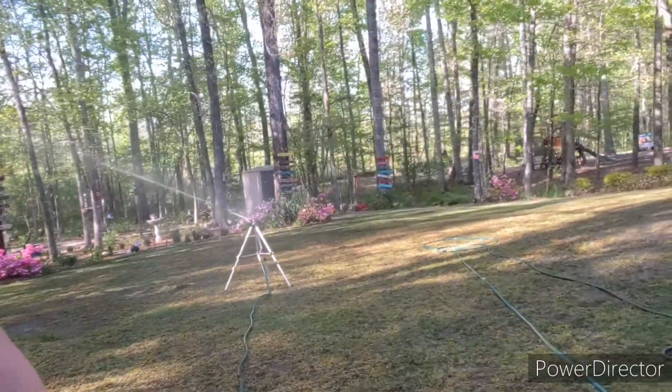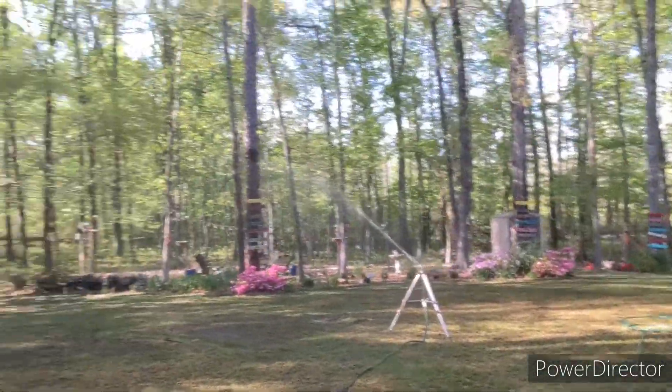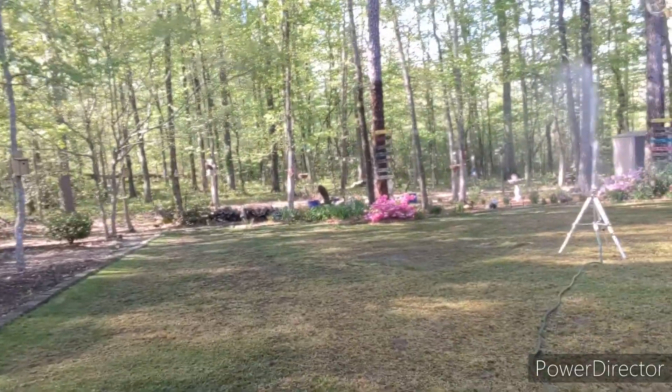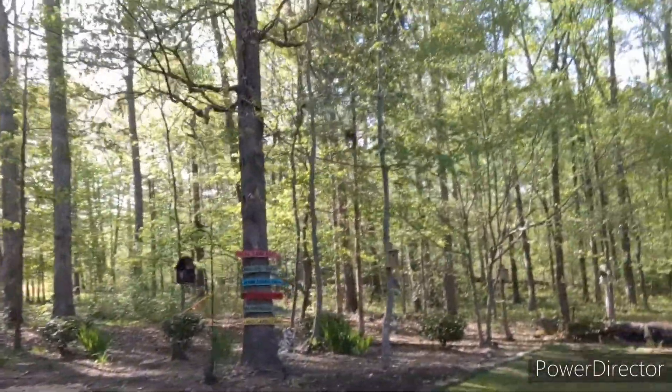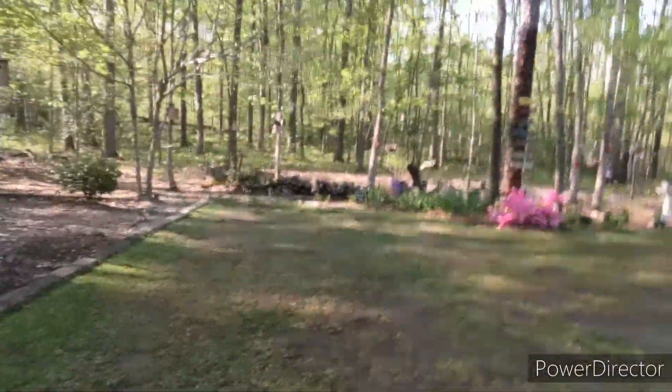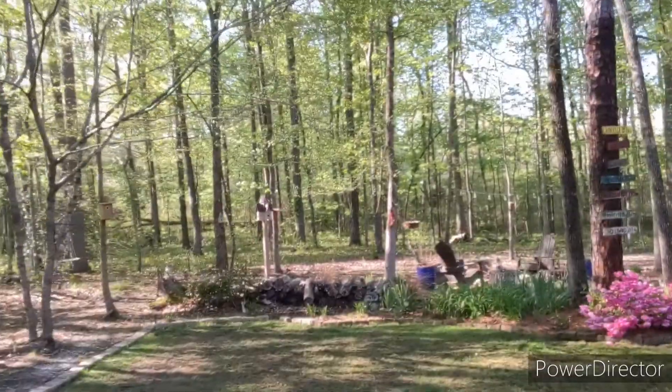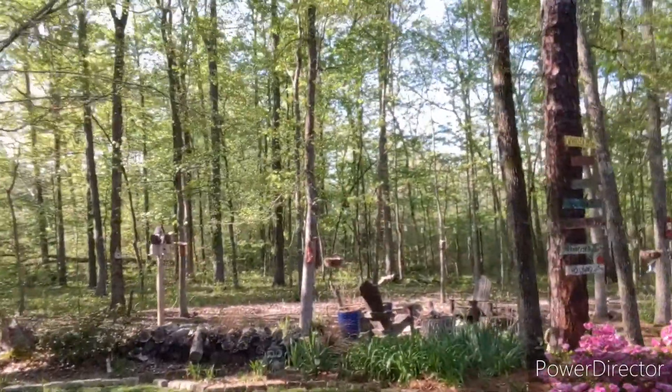There's already a starter fertilizer out here with a weed preventative in it, so hopefully that's going to help me. The only weed coming up back here was the poa, but I've also got a neighbor beside me who really doesn't like to do yard work, so that's another problem.